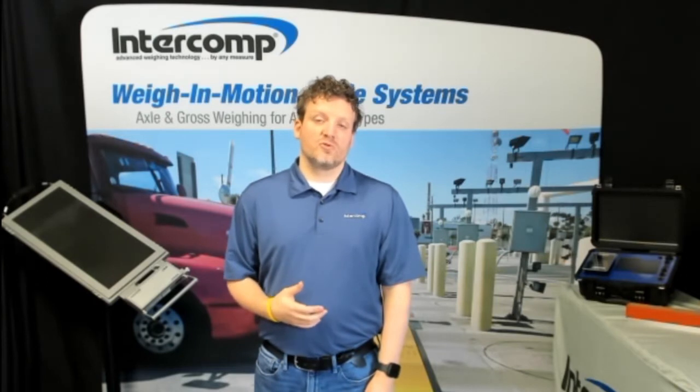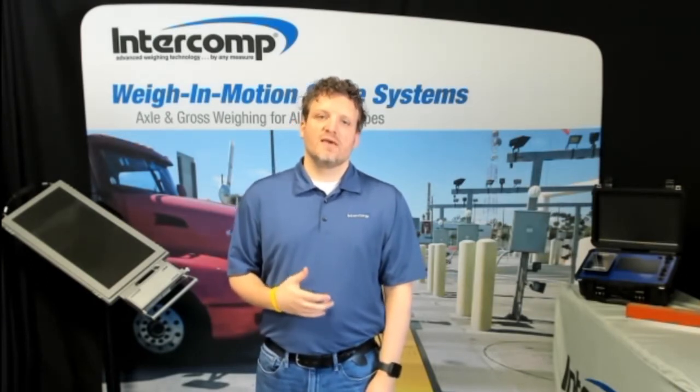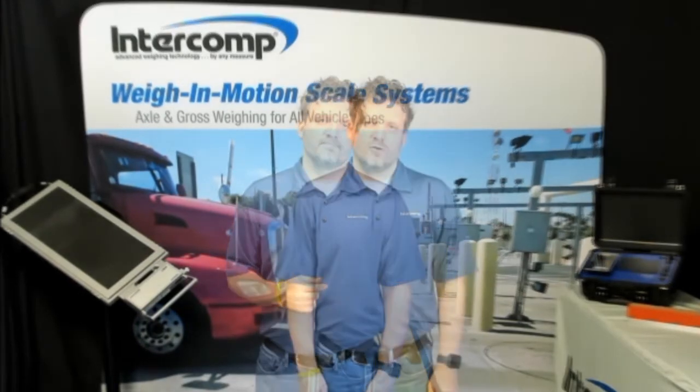We'll start by discussing the growth and expansion of WIM within the commercial transportation marketplace and then we'll discuss the individual products and applications that Intercom offers. Way in Motion technology is on the rise worldwide with several countries allowing WIM for trade, tolling and law enforcement applications. Currently, Way in Motion is not legal for trade in the U.S., but long-term studies are looking into the possibility of N-TEP certification in the coming years.